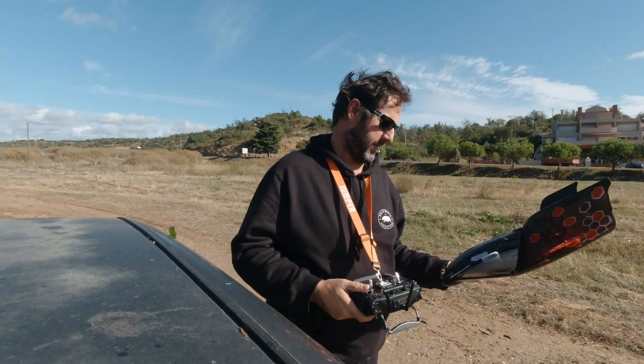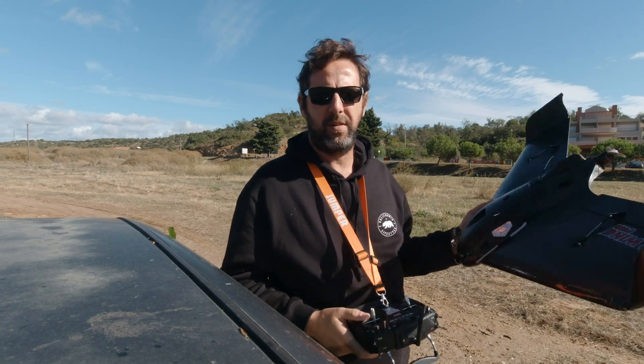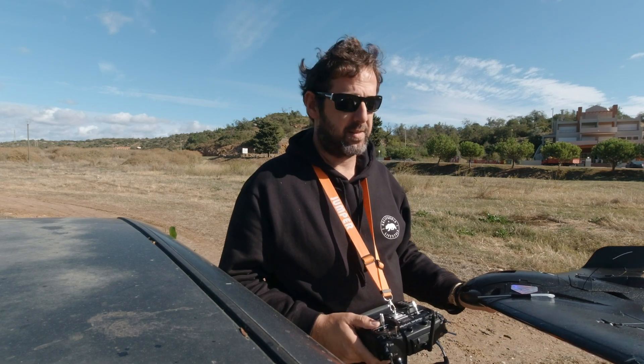Today will be the second flight for the AR Wing Pro and I will try to see how efficient it is power-wise. I'll try to fly until I reach 50% of battery. It will be quite a boring flight but let's see what I get from here.